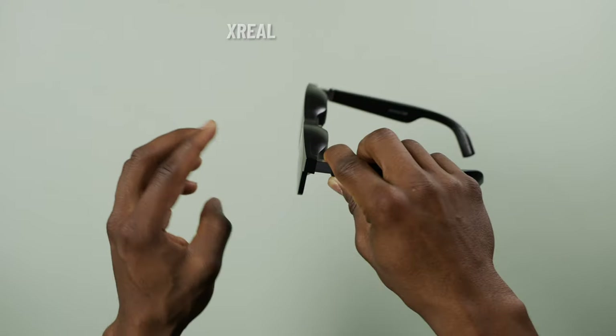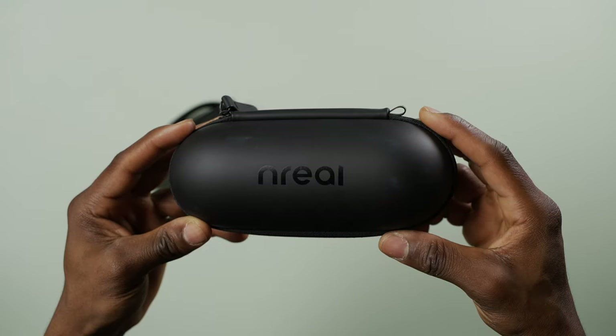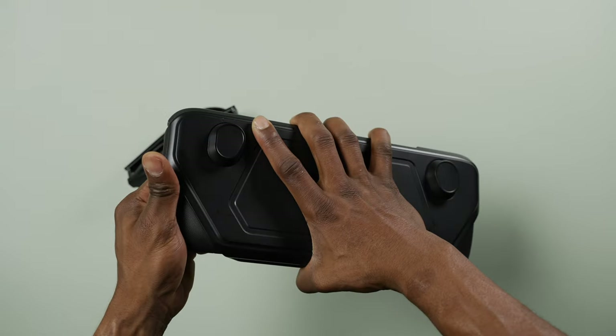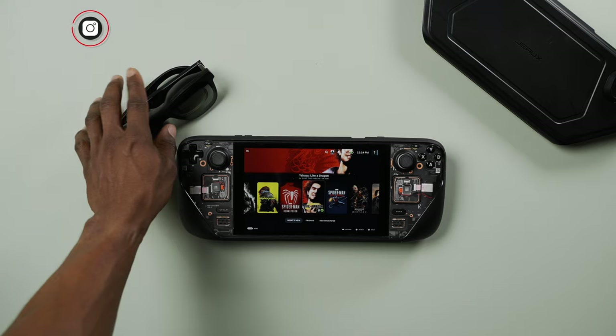These are the Xreal Air AR glasses, formerly known as Nreal Air until the company decided to change their name recently. Since the Steam Deck launched a few years ago, there's been a lot of great accessories to use with it, but nothing quite as unique and fun as pairing AR glasses like the Xreal Air with one.